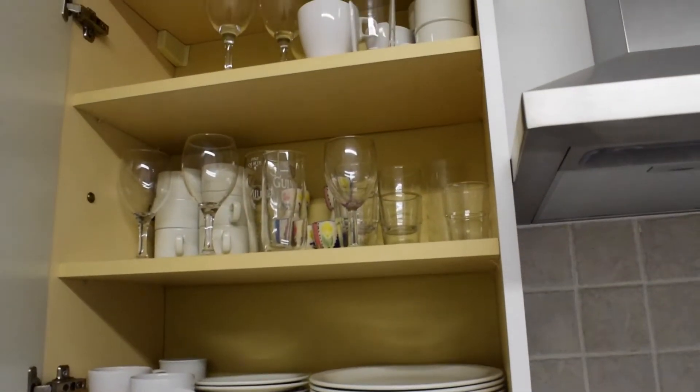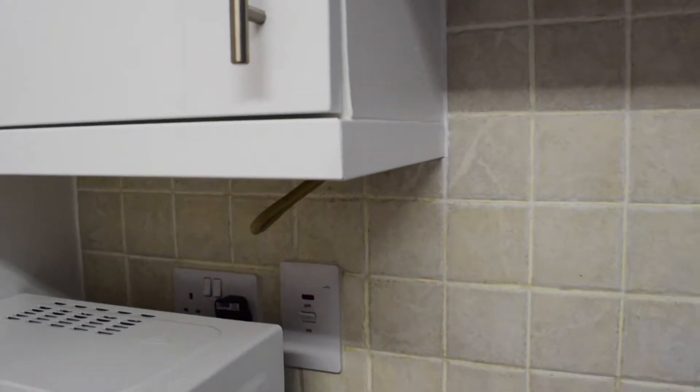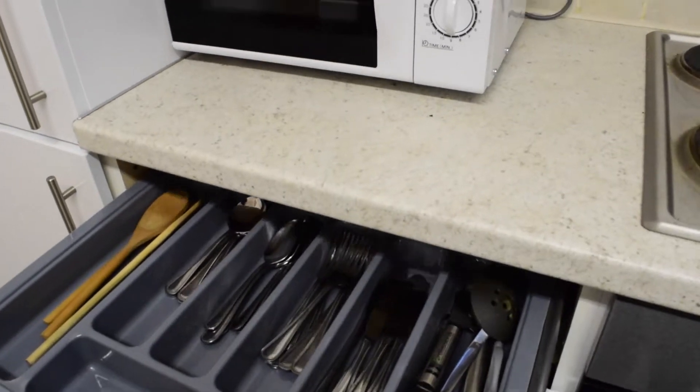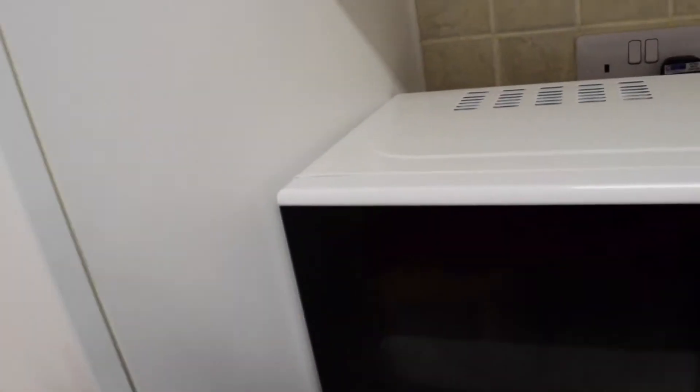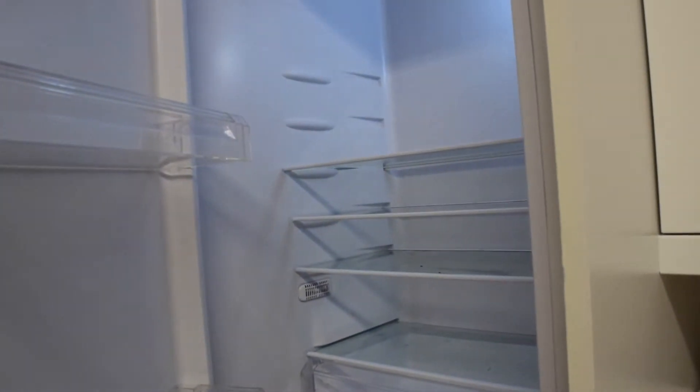It's pretty much fully equipped — you've got pots and pans, cutlery, plates. Over here is the fridge freezer, so you've got the fridge right here and then the freezer underneath.